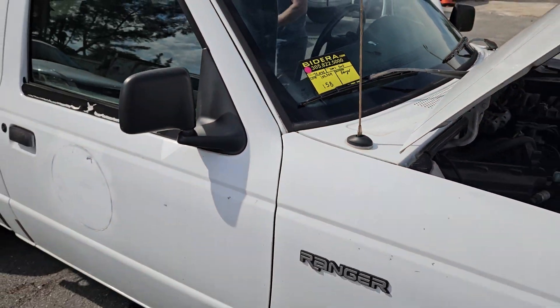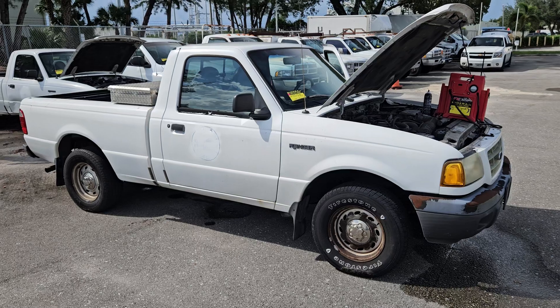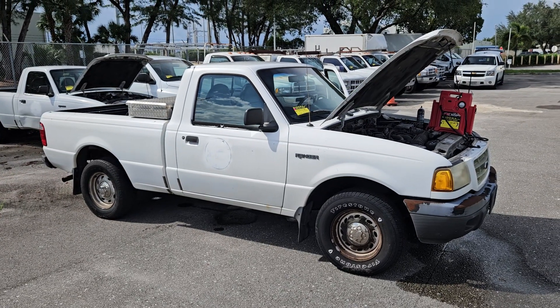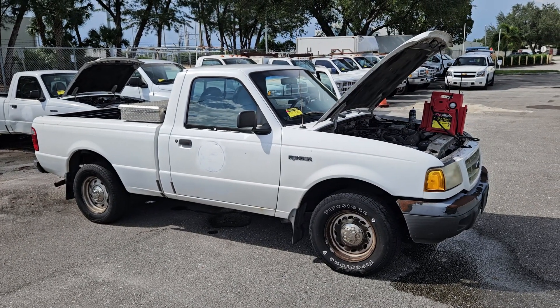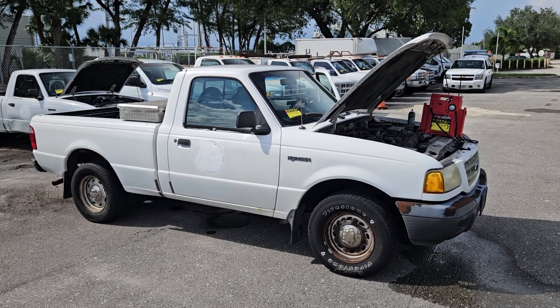Lot number 158 is a 2002 Ford Ranger. We have the jump box on there — the battery was dead. We hit it a few times and thought maybe the fuel pump was bad.